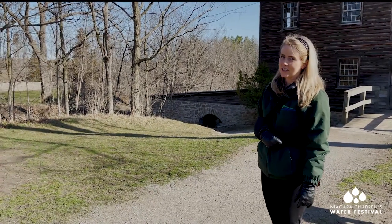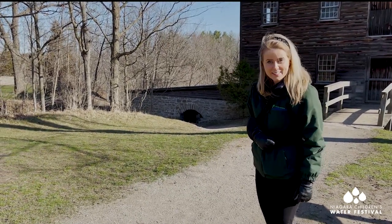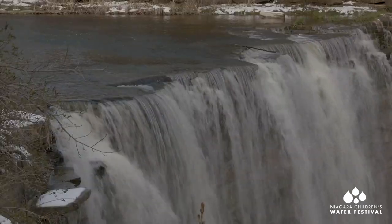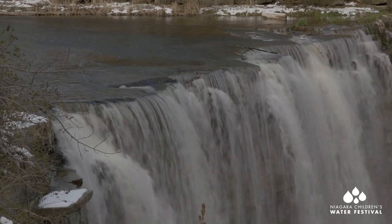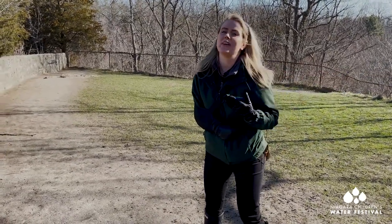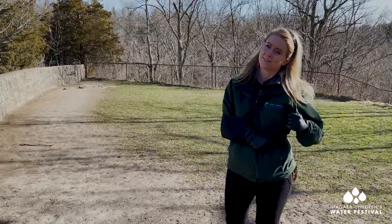We're going to go and take a look at the lower waterfall here at Balls Falls. We call it Niagara's Other Falls. Look at the rushing, raging 20-mile creek — how incredible is that water power? These falls are so loud. In the early 1800s, this would have been a rushing, raging river, and it would have been very powerful in operating the grist mill. Let's go take a look at how that water would go from the falls to the mill.